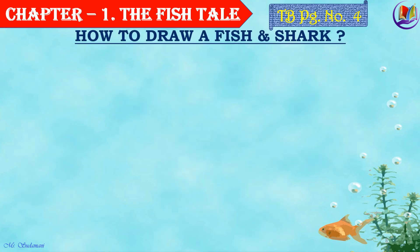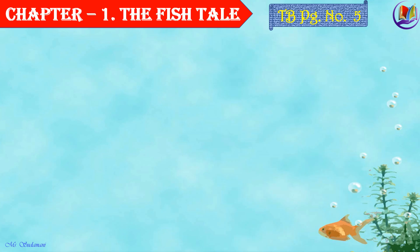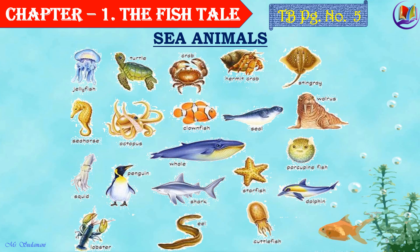Let's have a look at how to draw a fish and a shark. Here you have been shown some steps, so follow the steps and draw and color them. And here is a picture of a few sea animals. Can you try and find out more about each of them?